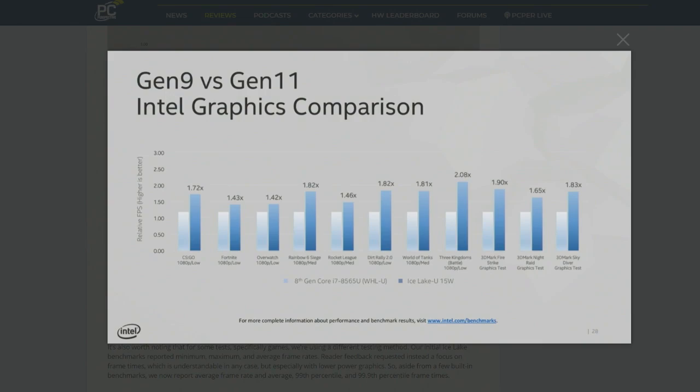Gen 10 was going to be a Cannon Lake thing. Cannon Lake was Intel's first attempt to get to 10 nanometers, and it fizzled out. There was one very limited release part that came out without this level of graphics. So Gen 10, for all intents and purposes, doesn't exist in the market. From a market perspective, this is a single-generation leap.